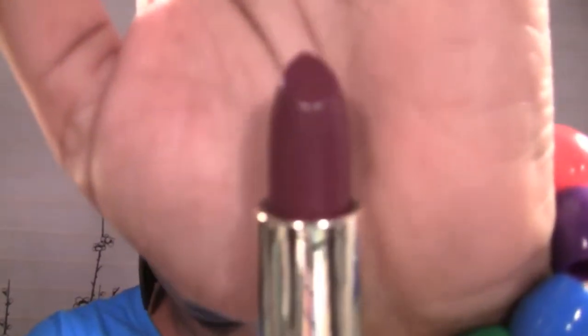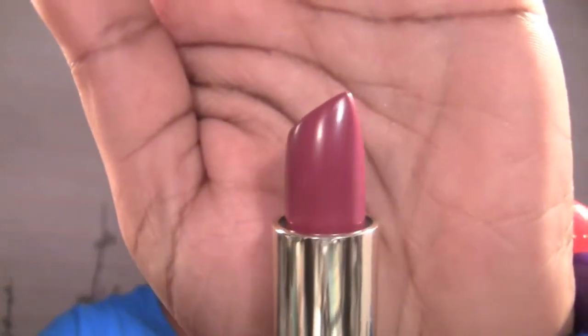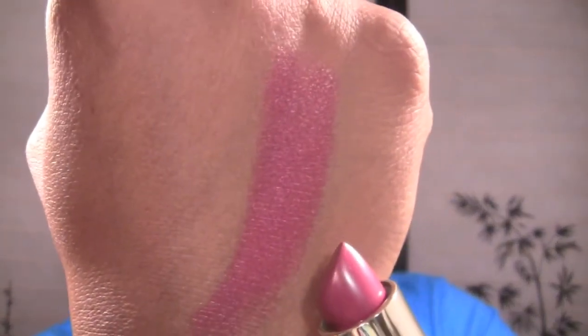The next one I got is called Sangria — it's a beautiful berry color, and Sangria looks like this. I tried to get every color I thought I didn't have, but like I said, you can never have enough Teddy Bear. The next one is called Uptown Mauve, and it looks like this — very pretty, another berry color.